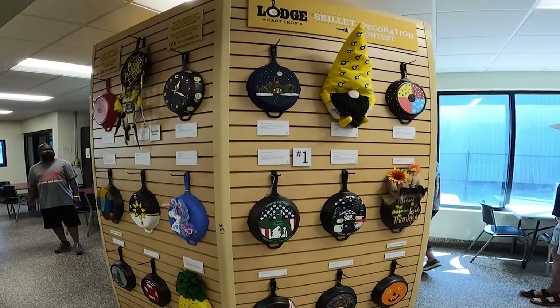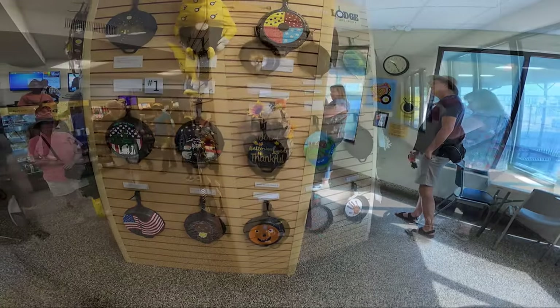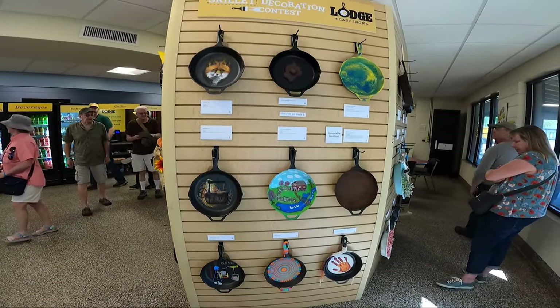Or maybe they could be enameled cast iron toilets. These are skillets decorated by workers here at Lodge. They all did a really good job — a lot of creativity on display here.